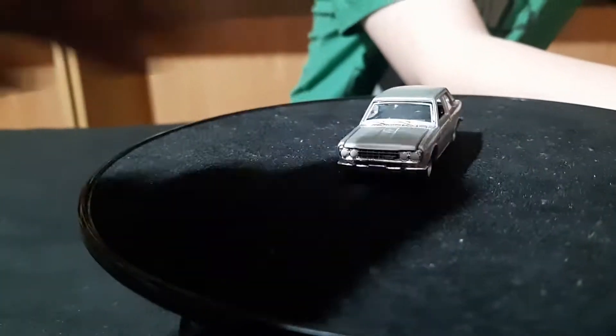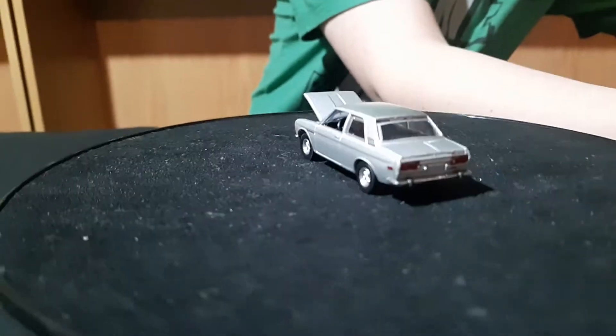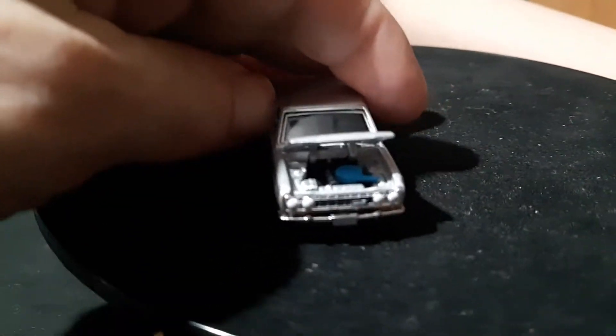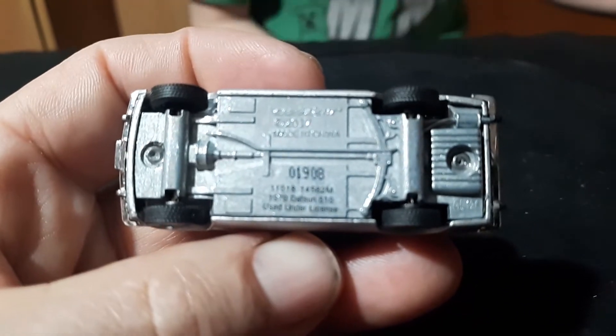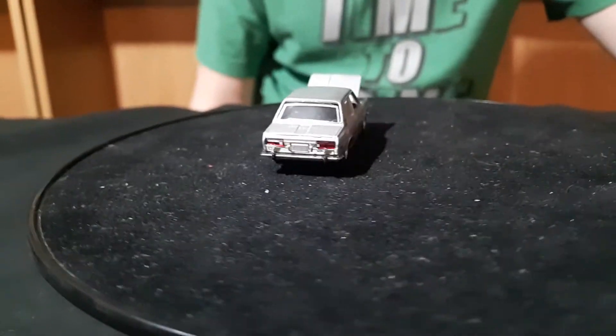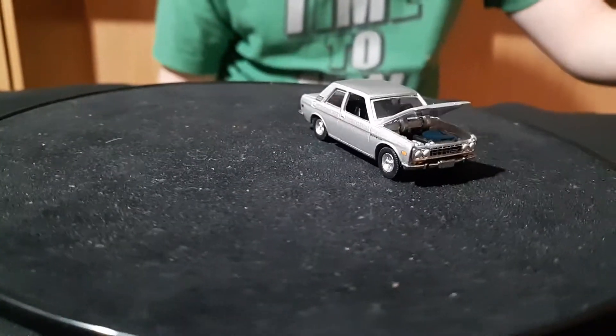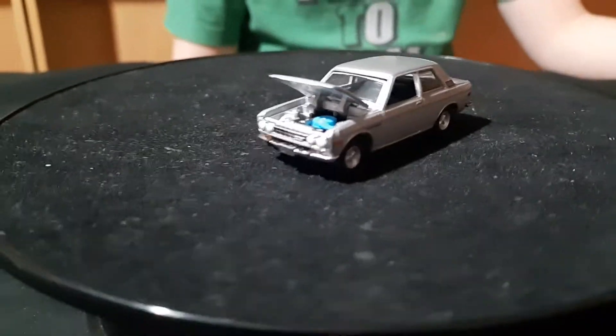And then these came off of eBay — these are the Five-Tens. I got these for three dollars a piece. There are five of them all together, and with shipping and everything they came out to about three dollars a piece. Three dollars is a pretty good price for one of these.